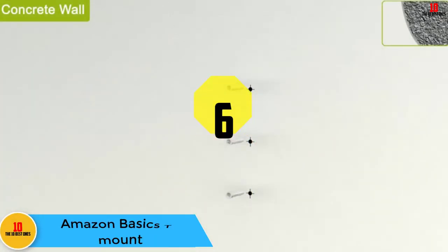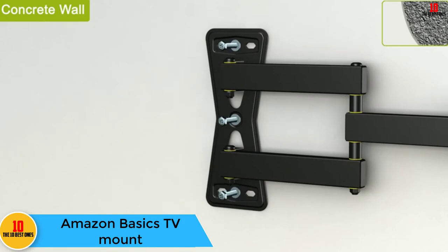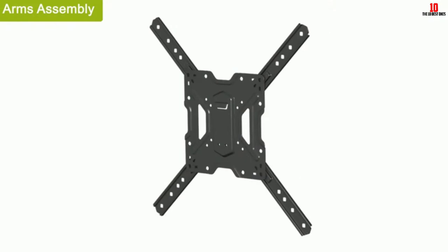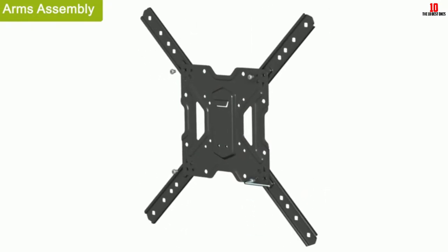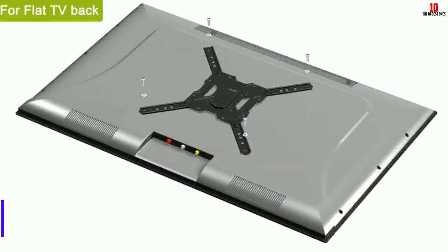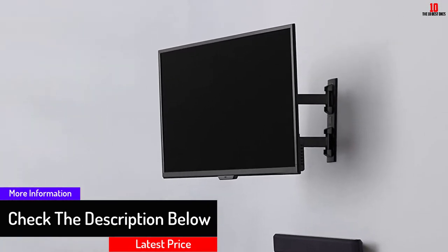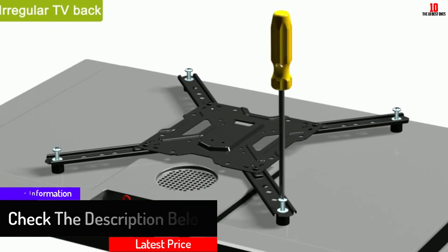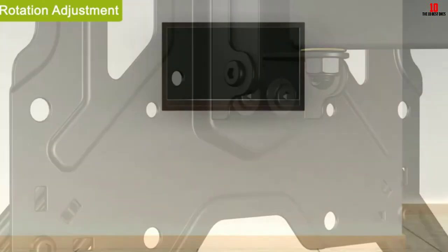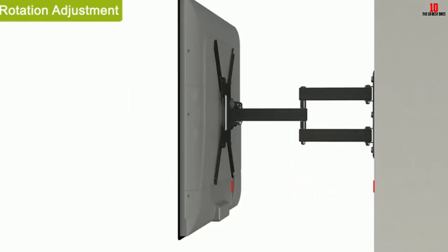At number 6, we have the Amazon Basics TV mount. The Amazon Basics full motion wall mount holds 22 to 55-inch TVs and supports around 80 pounds. For comfortable viewing, the mount allows a 5-degree tilt. The articulating adjustments pull out 16.3 inches from the wall and swivel 180 degrees from right to left. Steel and heavy duty aluminum construct the stand for sturdy support. For easy installation, the package also includes a bubble level and other installation hardware.